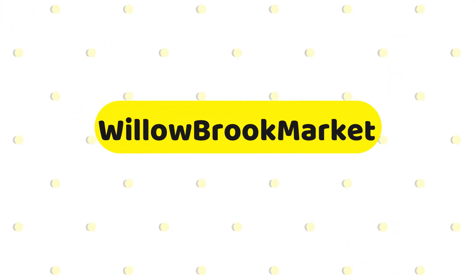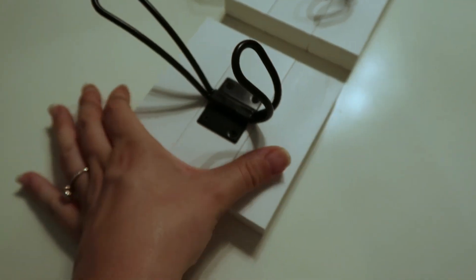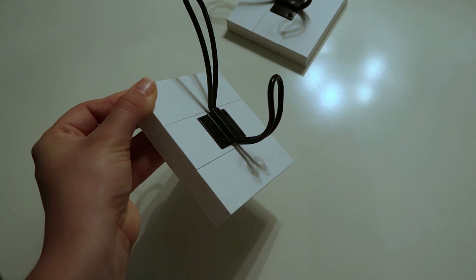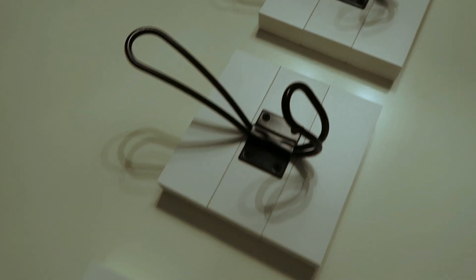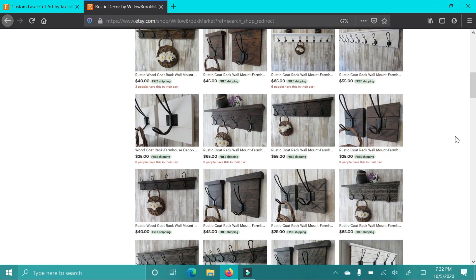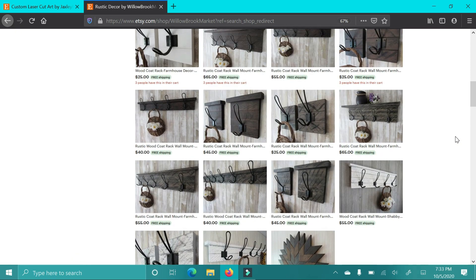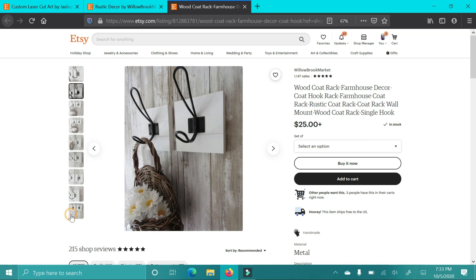The next shop is Willow Brook Market and she sent me these gorgeous wooden hooks. It's like the shiplap design. I am so obsessed with these. I cannot wait to put these in the new house. I'm feeling like our laundry room. You all know white, black, and gray is everything in my house pretty much, and these go so perfect. They're so clean and well-made — I'm so impressed with the quality. She has amazing coat racks and hooks on her shop with so many options: different amounts of hooks, different stain colors. These are perfect for a laundry room, mudroom, or bathroom — really anywhere. So don't forget to check it out.